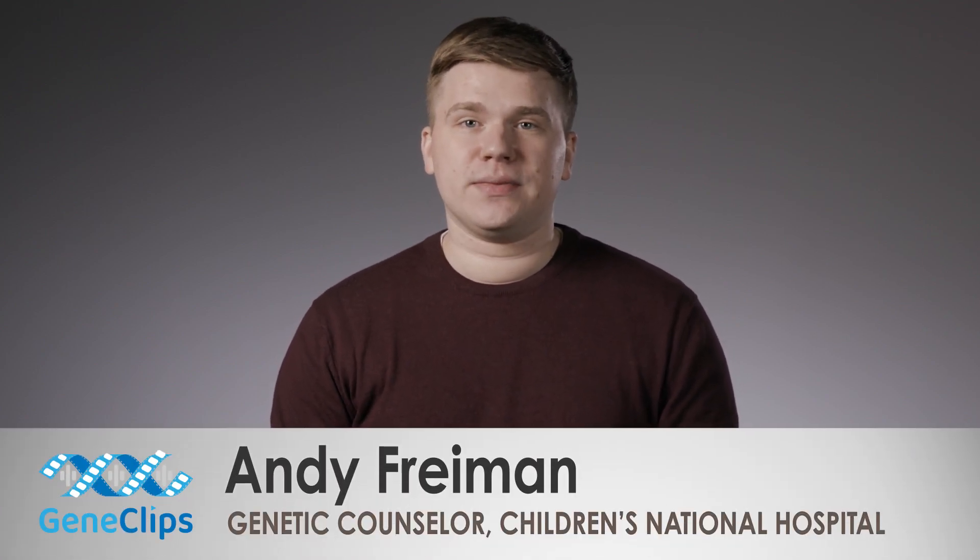Hi, and welcome to Gene Clips. My name is Andy, and I am a genetic counselor at Children's National Hospital. Today, I'll be talking about exome sequencing.